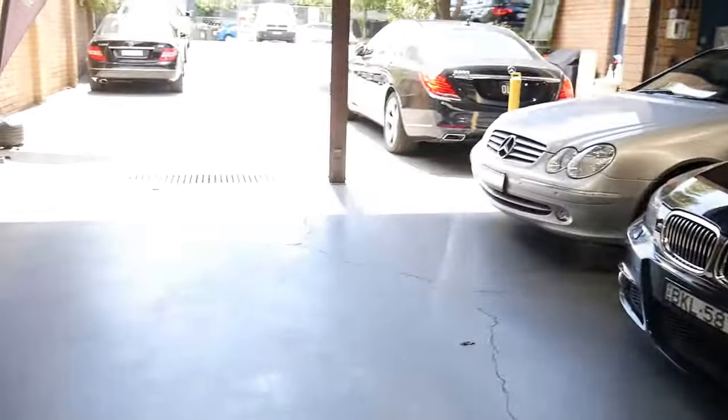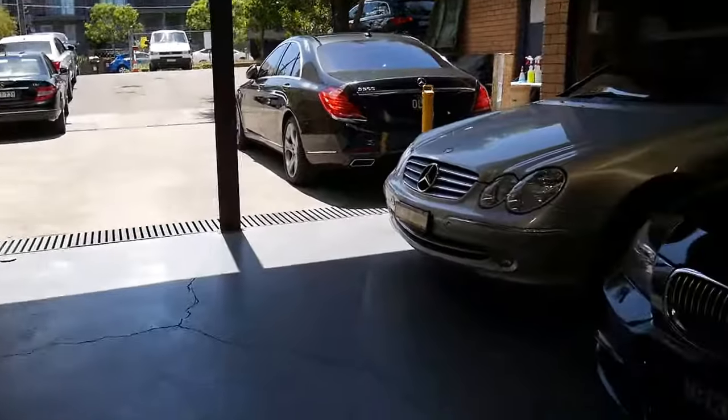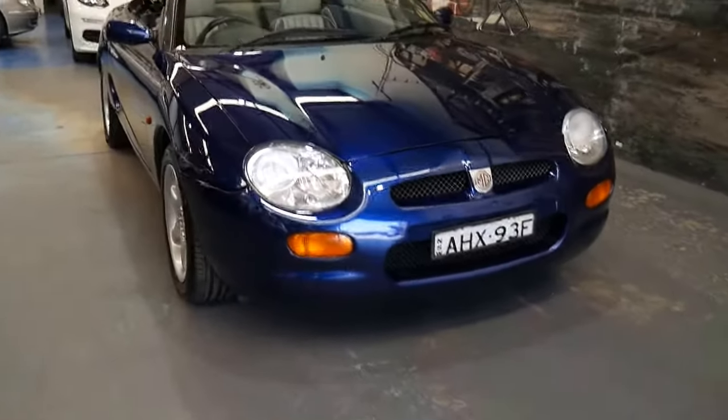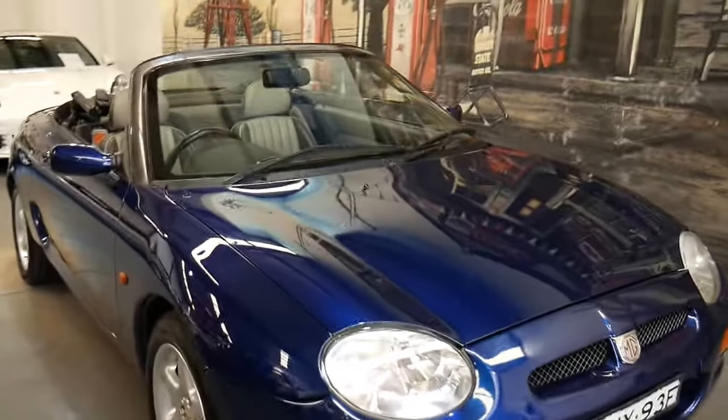Thank you again for taking the time to watch. We've got a big car park out the front, so feel free to come in, bring a trade-in, and we can even organise a personal loan for finance on a car like this in-house. Toodaloo and thanks for watching.